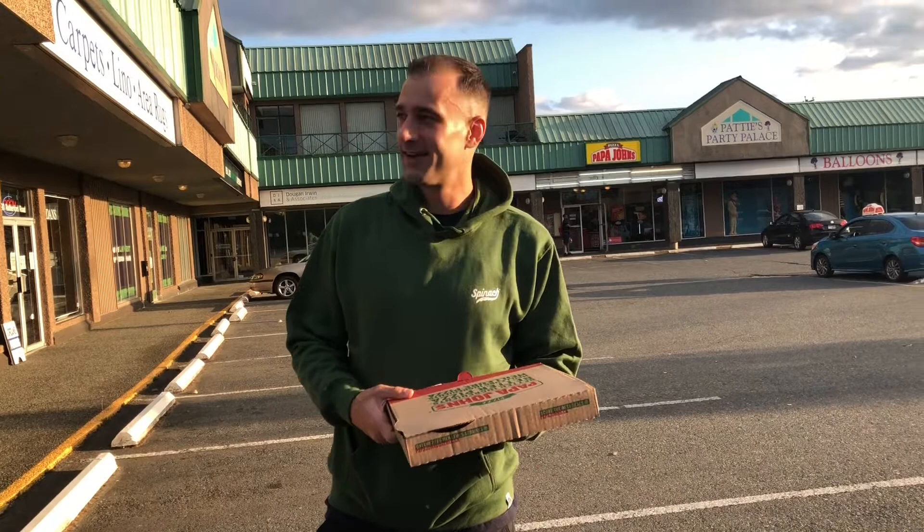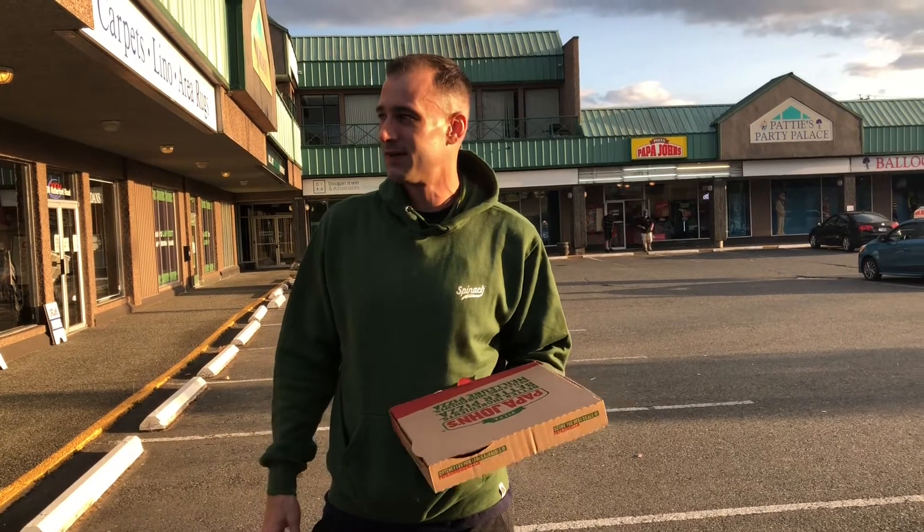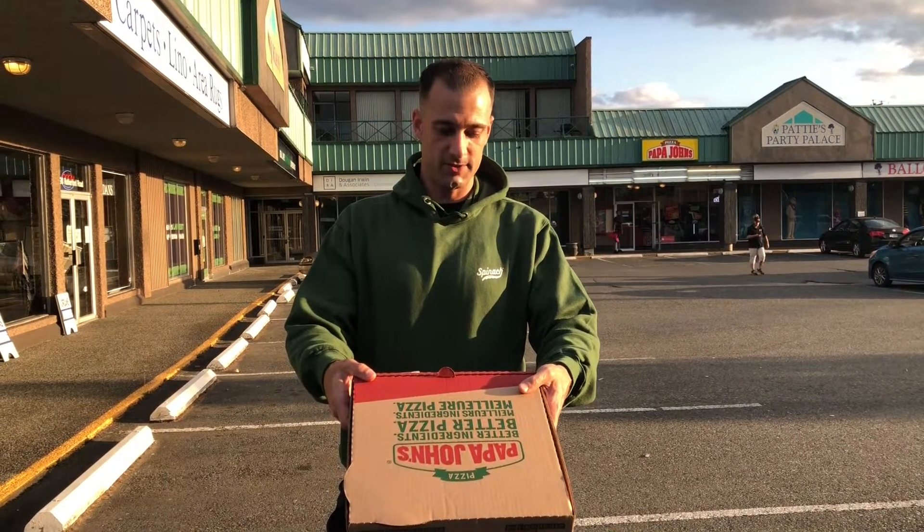They've got like an escape room place in here and another little restaurant. Doesn't seem like a super busy mall, but Papa John's, whatever. I think it was like $14.69 for this cheese pizza.